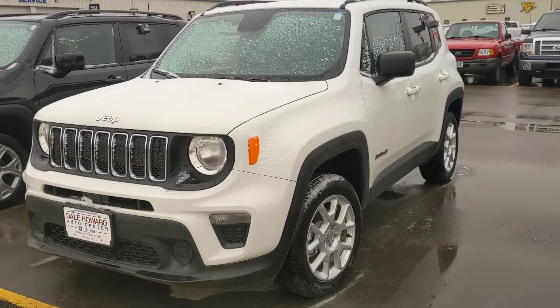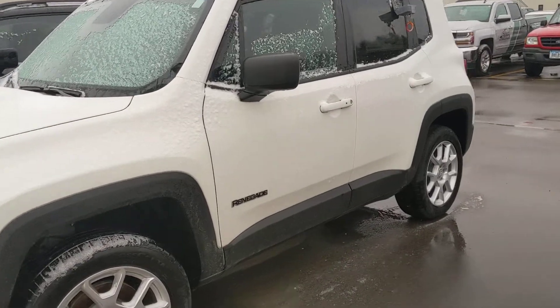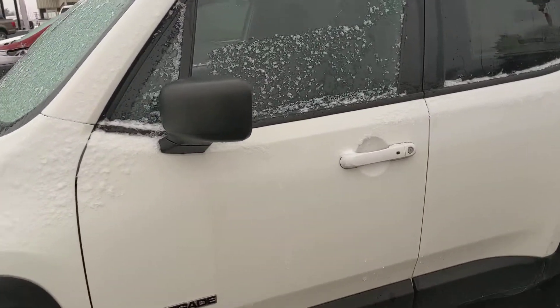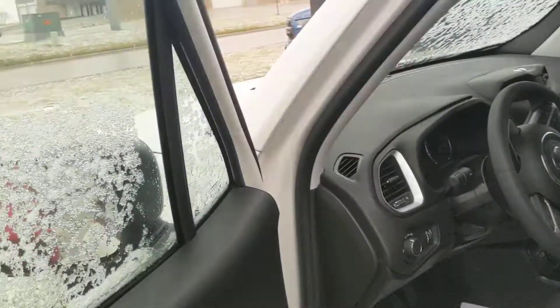Hey there, Sarah out at Dale Howard Auto Center coming to you with a quick walk-around video of our 2019 Jeep Renegade Sport. Really like the white and black combination on the outside — it's a really nice color combo.